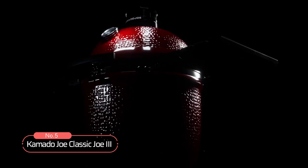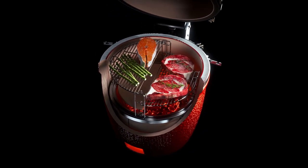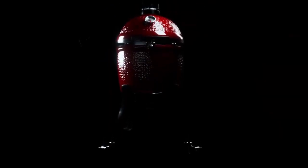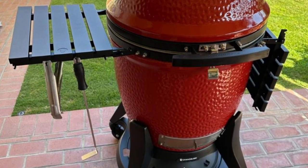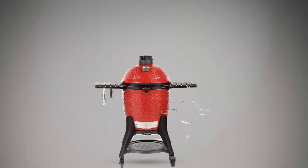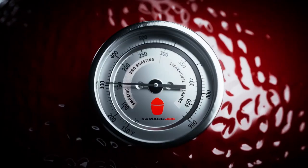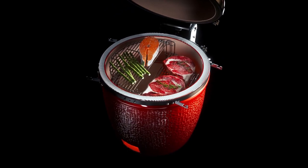At number five on the list is the Kamado Joe Classic Joe 3rd. Packed with innovative features, this premium 18-inch ceramic grill takes your outdoor cooking to the next level. The airlift hinge is a game-changer, effortlessly reducing the weight of the grill dome — with a single finger, you can lift the dome, providing the most comfortable grilling experience possible. The Divide and Conquer Flexible Cooking System transforms the humble grill grate into a versatile cooking tool. Its multi-level, half-moon configuration allows you to cook different foods in different styles at varying temperatures simultaneously, from searing steaks to slow-smoking ribs.